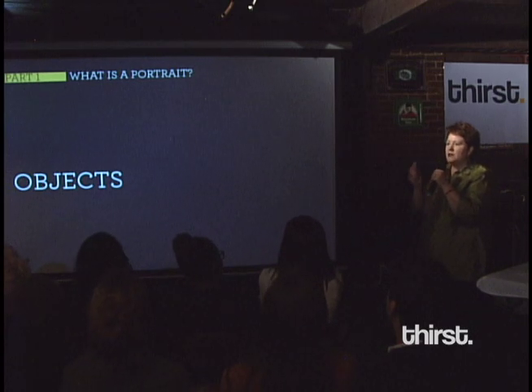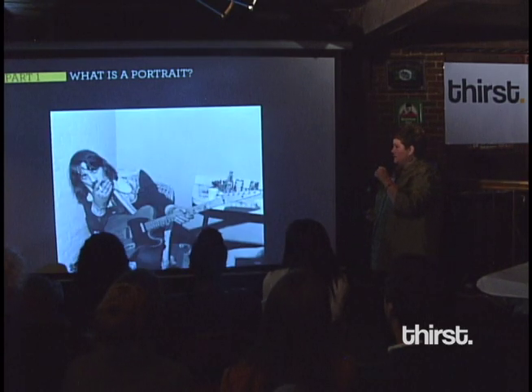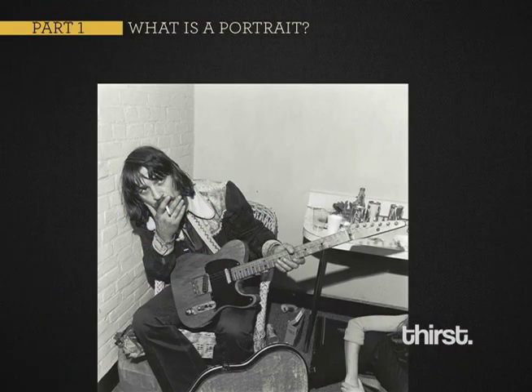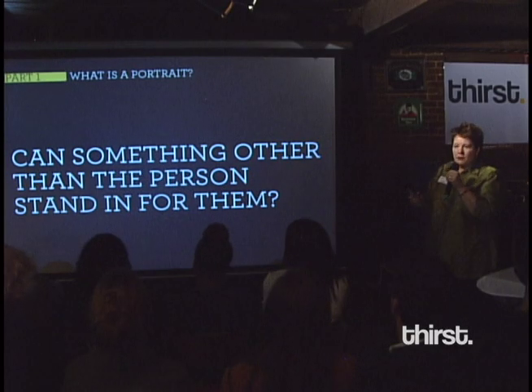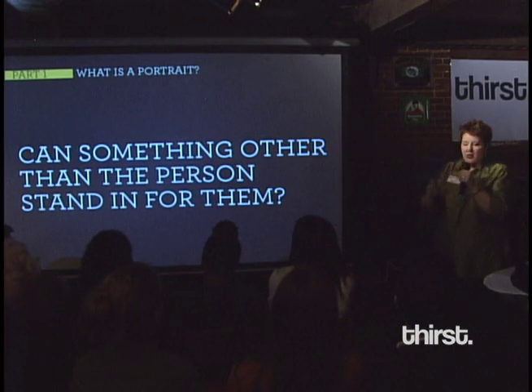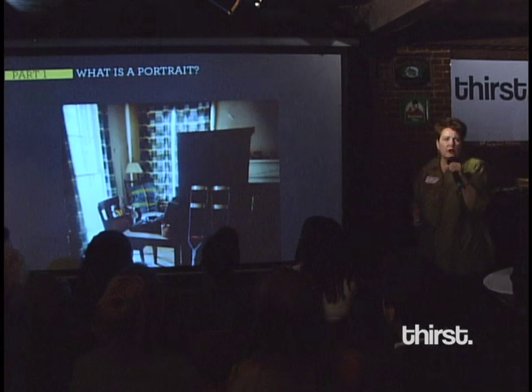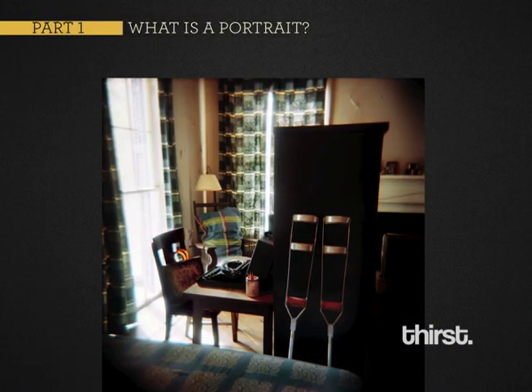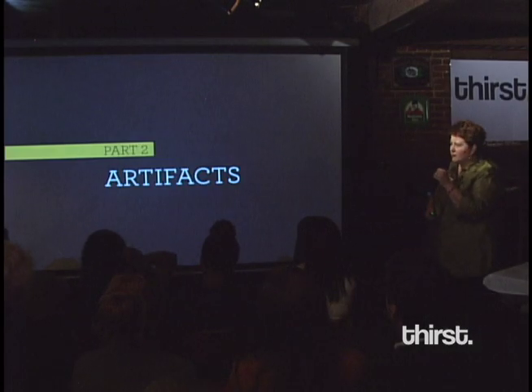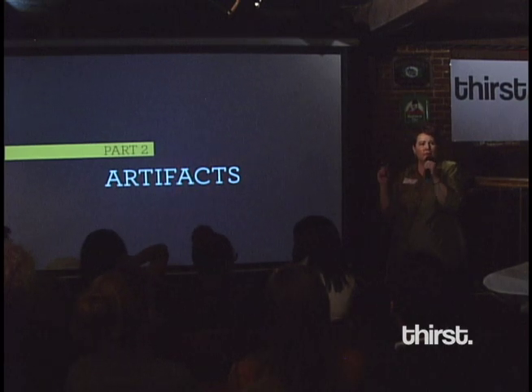One of the ways that people tell you about who they are is through their objects. Sometimes photographers include them to let you know something about the subject — like Waylon Jennings in 1972. If objects are important, can something stand in for you so that you don't have to be there? This is Flannery O'Connor's space — you can see she's a writer, lived in a modest home, and had an ailment in which she used crutches. When you bring those objects into the museum, we call them artifacts; if you take them over to natural history, they're called specimens.